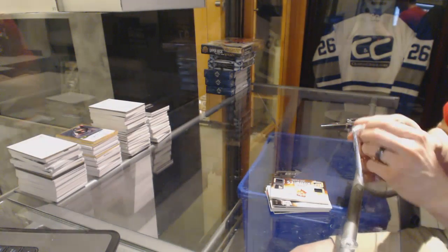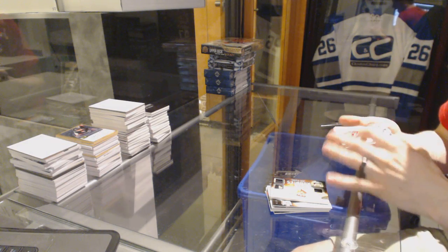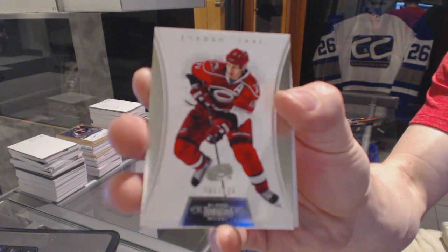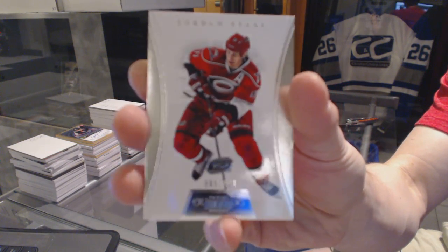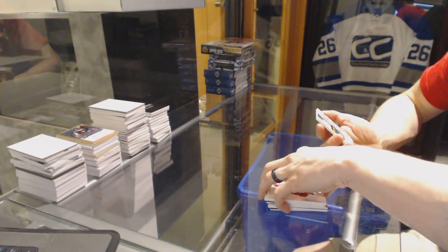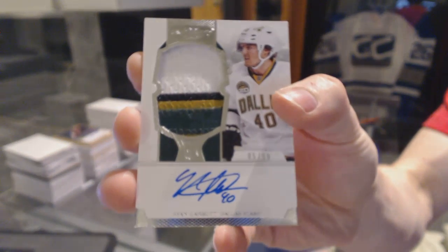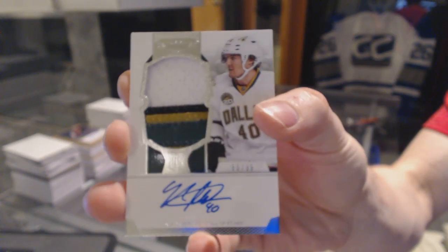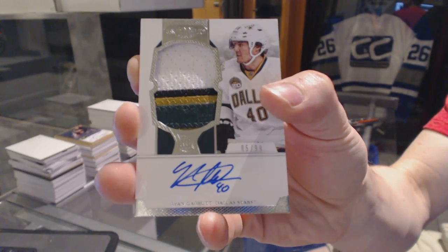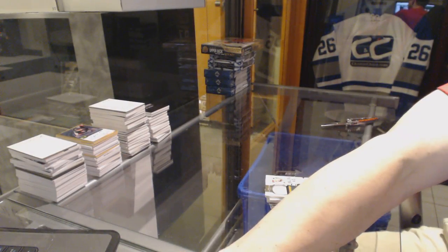And the Dominion box, which has a base card number 125, Jordan Stull. And a four-color rookie patch, number 85 of 99, Ryan Garbutt. So there we go, buddy. We'll see you next time.